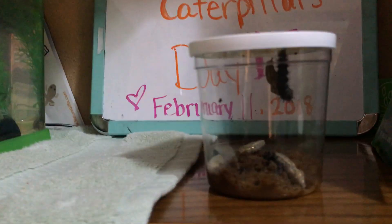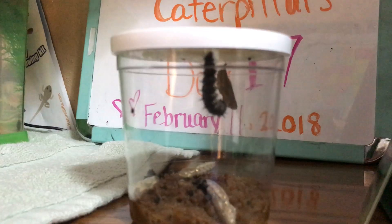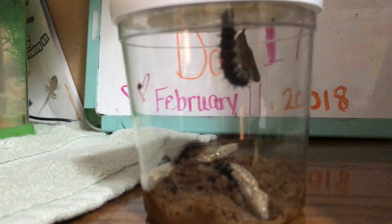They just take different amounts of time. We shall see what happens in a week or two — whether they turn into butterflies or not. Once that last guy gets into a cocoon, I will attempt to move them to their big habitat.